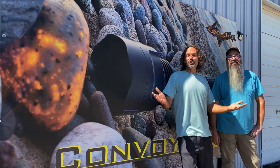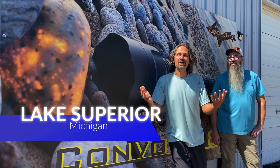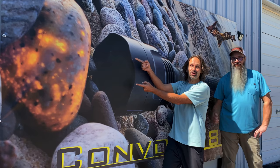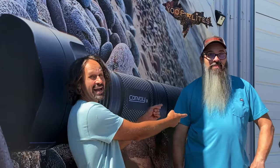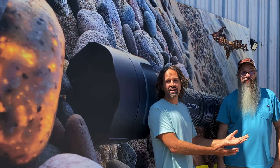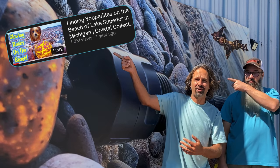Welcome to the Crystal Collector! Today we're in Michigan near Lake Superior and we're going to be looking for yuperlites with the master, the one and only Erik Rintamaki. Around five years ago he actually discovered these yuperlites. I was here a couple of years ago — check that video out. We're going to a special spot afterwards, a private location. It's going to be wild!